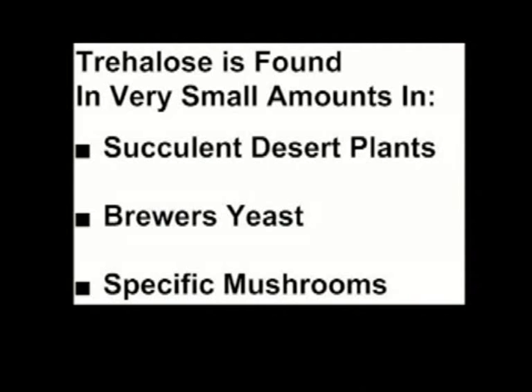Tree Hallows is basically found in nature in succulent plants, a little bit in brewer's yeast, and also in mushrooms. Now, these amounts are really quite small, so they're not harvestable, certainly not on a commercial quantity. That makes it rather difficult to use those sources to provide Tree Hallows in any appreciable quantity.